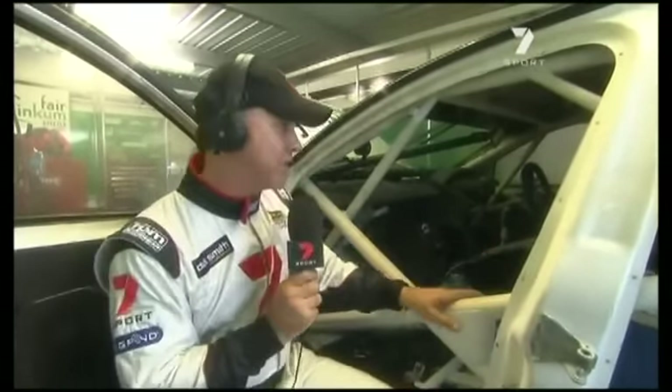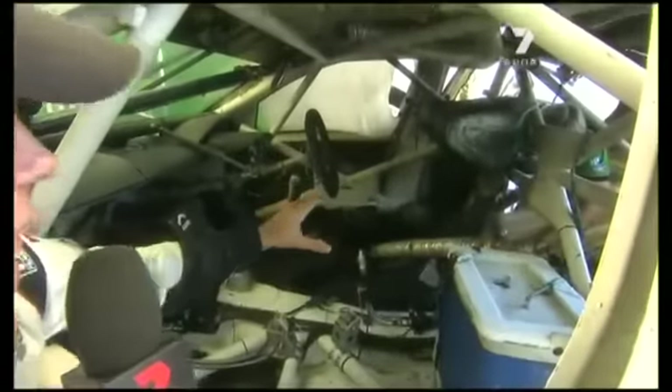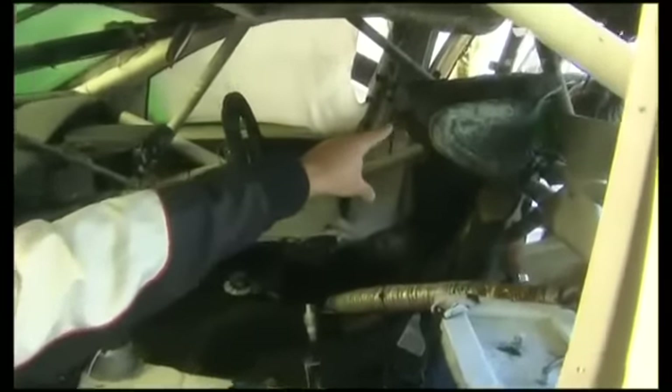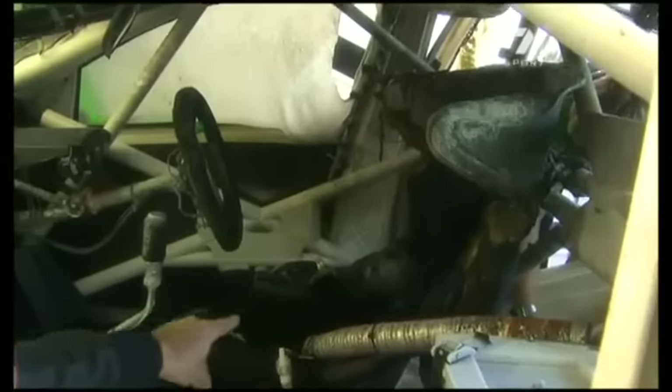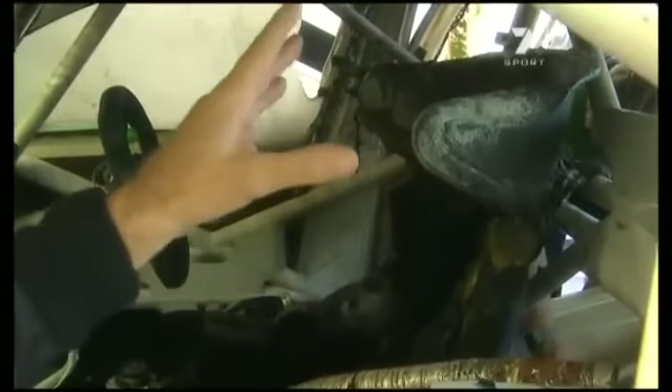I can tell you I've never seen fuel and fire come into the cockpit of a V8 supercar as it has in this instance. Let's just have a look inside the cockpit here. Now you can see, look at Carl's seat - the flame has come right through and burnt all of his seat. Here's his gear stick, his drink tubes and what have you. The remarkable thing on the roof here - all the paint is burnt there. It's burnt everything here.